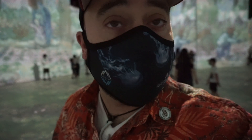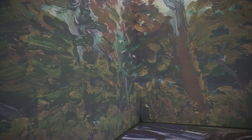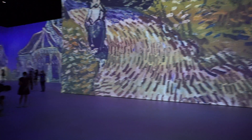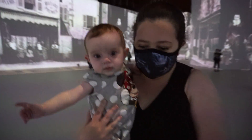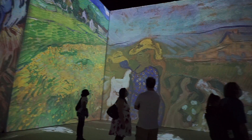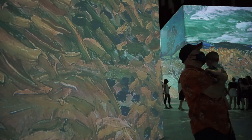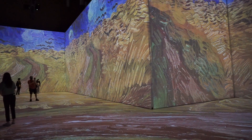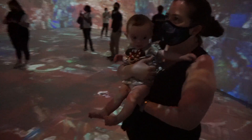I think the projection is very impressive. See you over there. See you at the end.